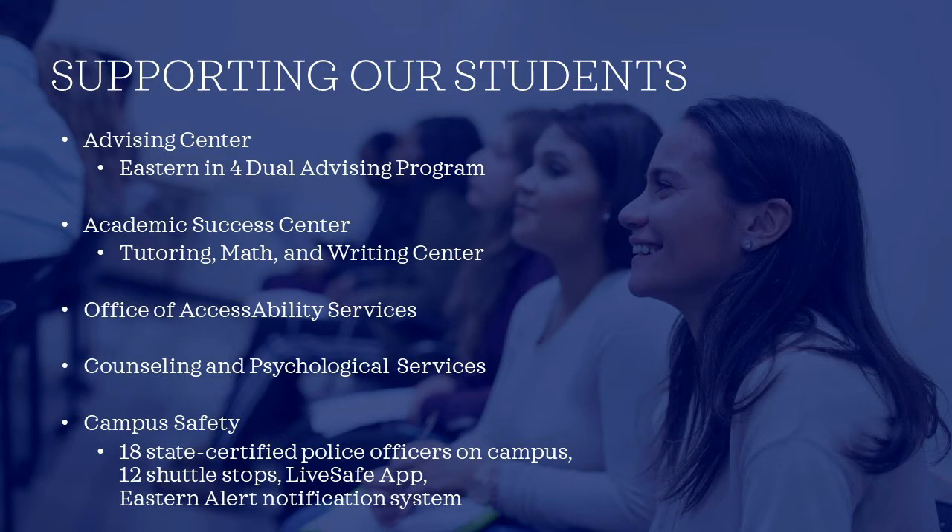Our Office of Accessibility Services can offer resources to students who need assistance physically getting around campus, or who need learning accommodations to be successful in the classroom. They can serve as a liaison between you and your professors to get accommodations like extra time on tests or needing to take an exam in a quiet space. Our Counseling and Psychological Services Center offers individual and group mental health counseling, as well as psychiatric services, again at no additional cost.